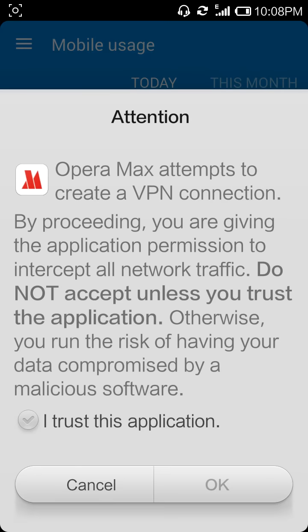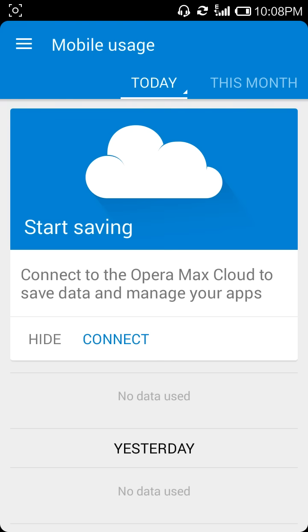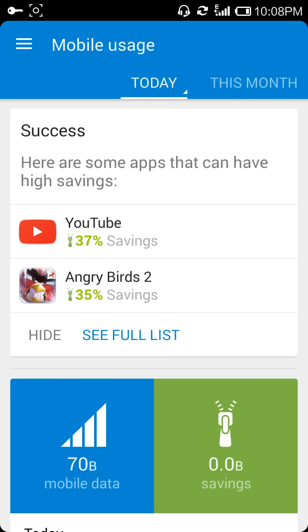Then you can click on the box, check it — that's it. Now you can save 50% data.